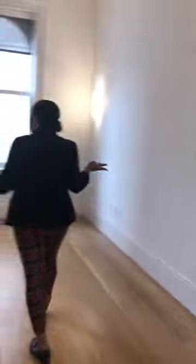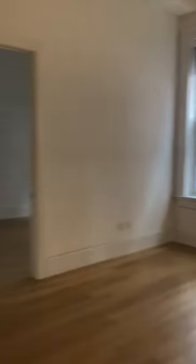Here's your large spacious living room. Original windows face east, and we have exposed beams throughout the living room as well.